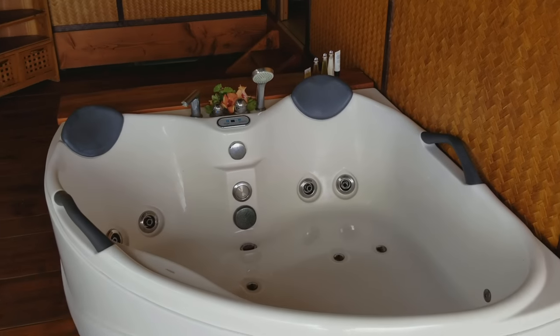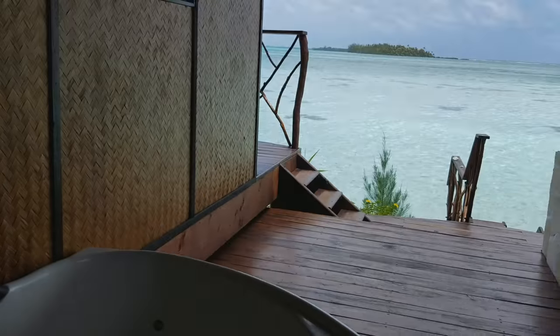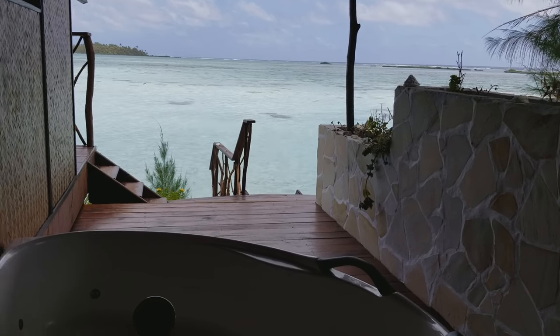Later on I can soak in the tub and take in those views. Going back inside now.